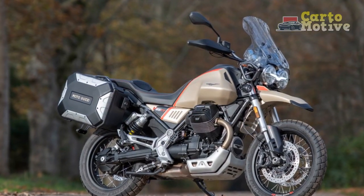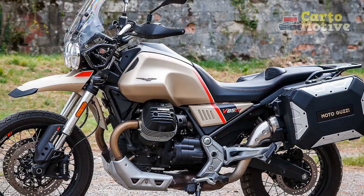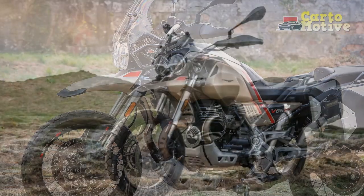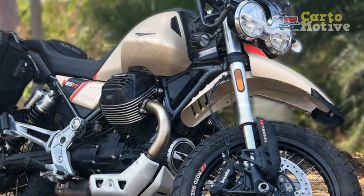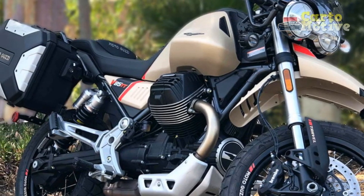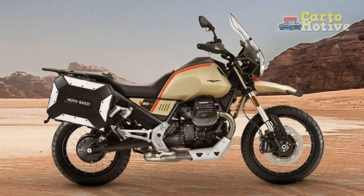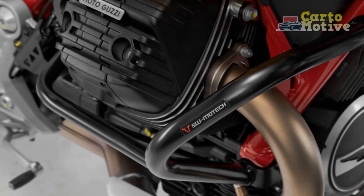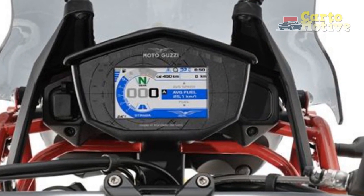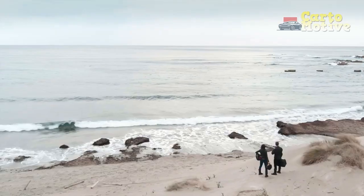Cons: 1. Limited Brand Recognition — Moto Guzzi might not have the same level of brand recognition as some other manufacturers in the adventure touring segment, which could affect resale value and aftermarket support in certain regions. 2. Moderate Horsepower — While the V85TT offers a satisfying torque delivery, some riders might find its horsepower output relatively modest compared to other adventure touring motorcycles. 3. Heavier Weight — The V85TT's weight might be a concern for riders who prioritize agility and off-road maneuverability, as it's not the lightest option in its class. 4. Electronics Interface — Although the V85TT offers modern electronic features, some riders might find the interface and menu navigation less intuitive compared to competitors.